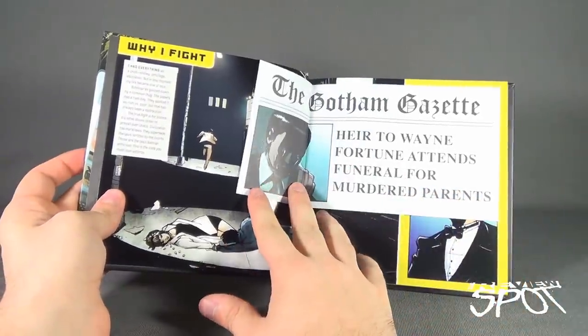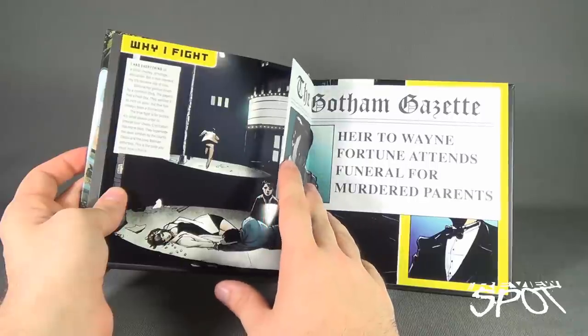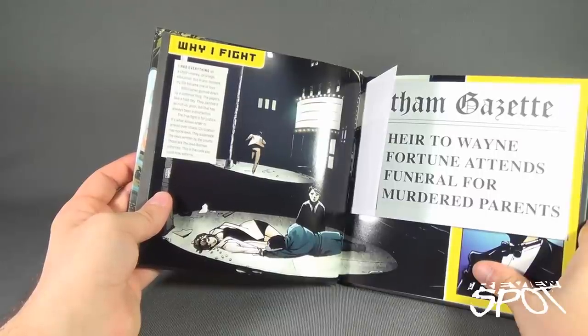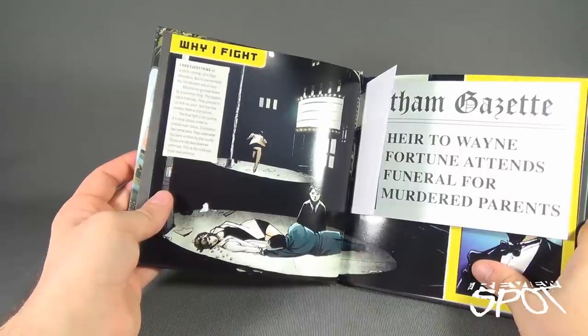First thing we come across is the Gotham Gazette — 'Heir to the Wayne Fortune Attends Funeral for Murdered Parents.' It reads: 'I had everything as a child — money, privilege, education — but in one moment my life became one of loss. Billionaires gunned down by common thug. The papers had a field day, they painted it as rich versus poor, but that was always a distraction. The true fight is for justice. Civilization has moral laws that supersede the laws written by the courts — those are the laws Batman enforces. This is the code you must now enforce.'